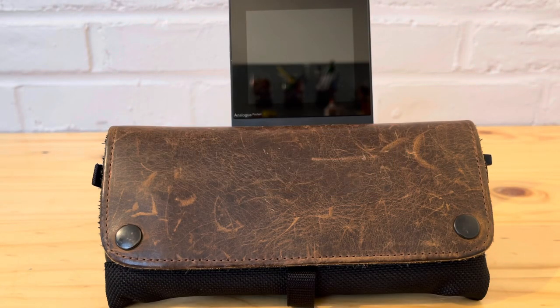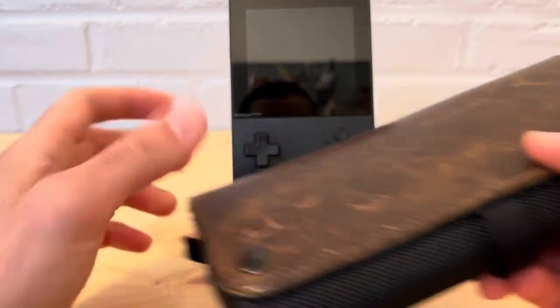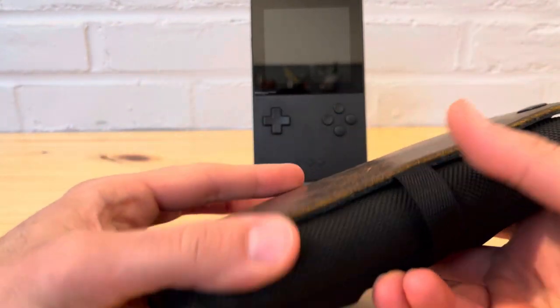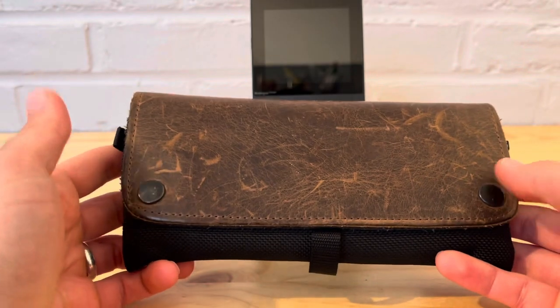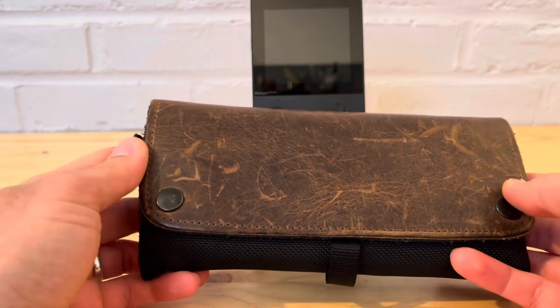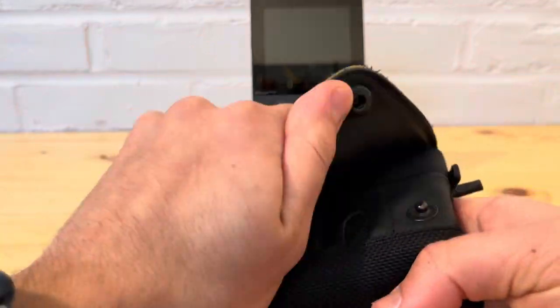This is pretty exciting - the Waterfield case from sfbag.com looks like it will be coming to the Analog Pocket and the Steam Deck. I like these products; I've had a good experience with my PS Vita case. It's very good quality, I haven't had any issues, and I've had it since 2014 - I bought it for $50 back then. We'll see what they price these two new items at.